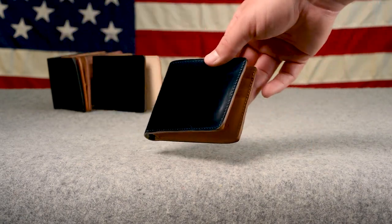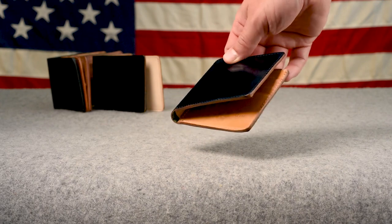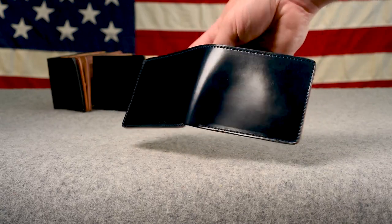Here's an intense blue shell cordovan Johnny the Fox shipping out today. This one has a mock horsehide interior, and I really like how that mock interior's light tan color sets off that vibrant blue aqua-navy color of the intense blue shell.